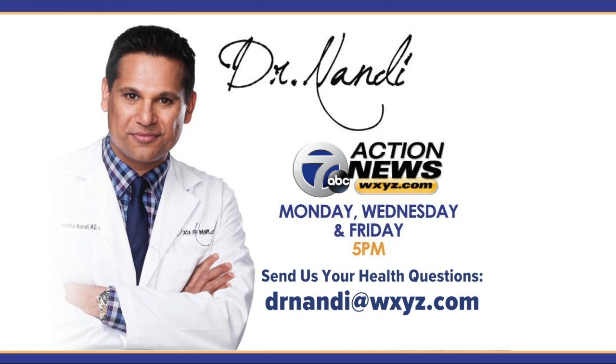If you have a health concern or a question for the good doctor, you can email him at drdandy@WXYZ.com or send it to us on Facebook or Twitter — we will get it right to him.